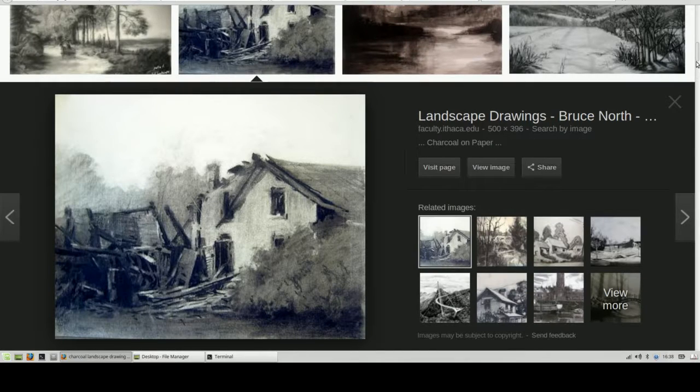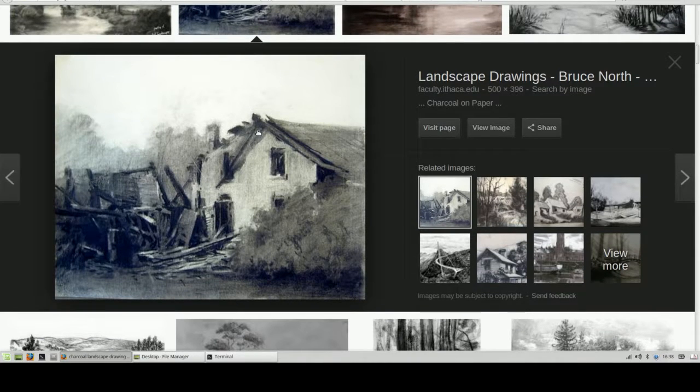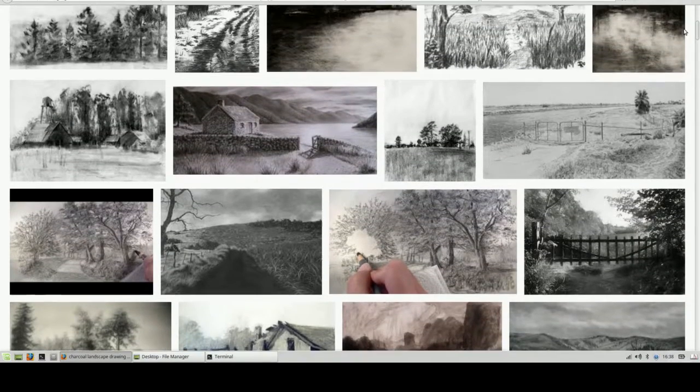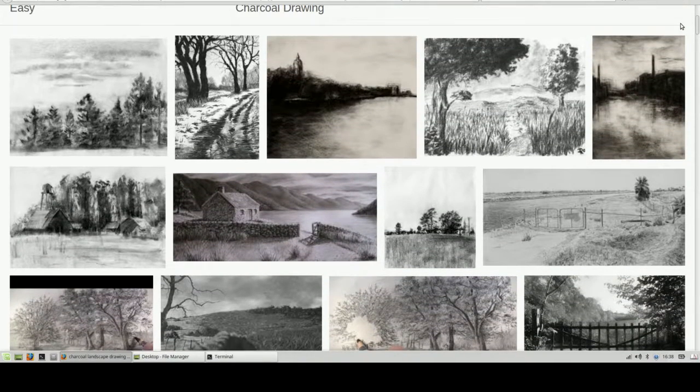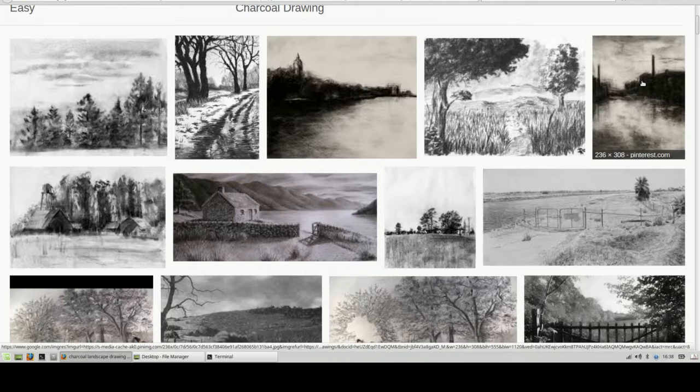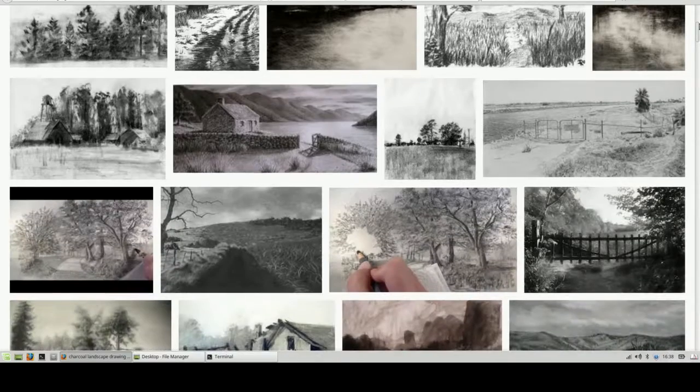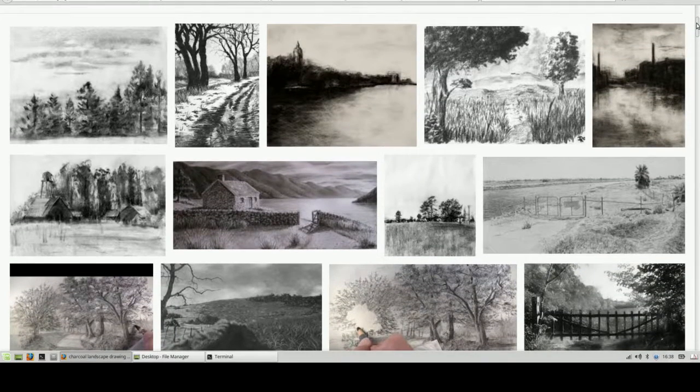Man, is that nice. Also, landscapes. Here is a guy, Bruce North, a New York educator, now lives in Florida, I believe. Look at the nice dry brush effects he's getting here on this landscape drawing. I'm just doing a Google search here on landscape charcoal drawings — you can do the same thing. But there's so much nuance and different techniques you can use with charcoal. It is way better, in my opinion, than pencil.